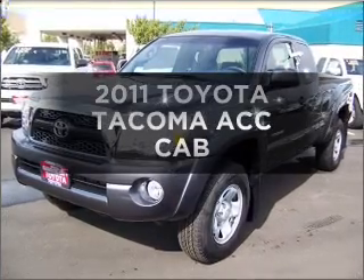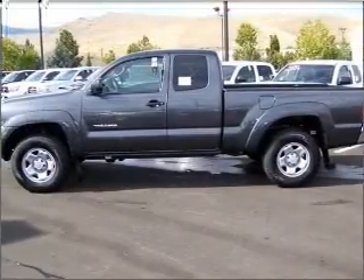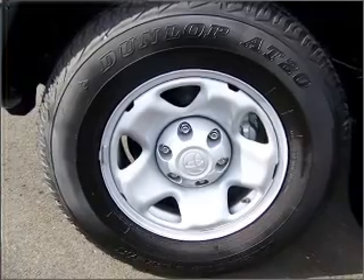Get noticed in this 2011 Toyota Tacoma. Find everything you want in a ride under one roof with this vehicle, with a solid 6-cylinder engine connected to a smooth shifting automatic transmission.